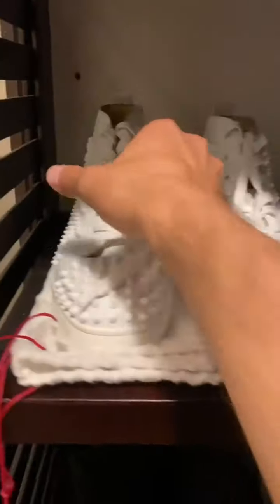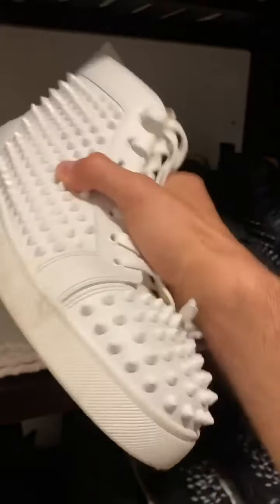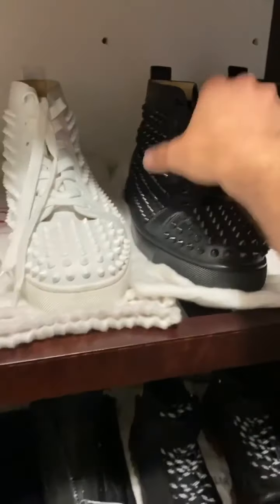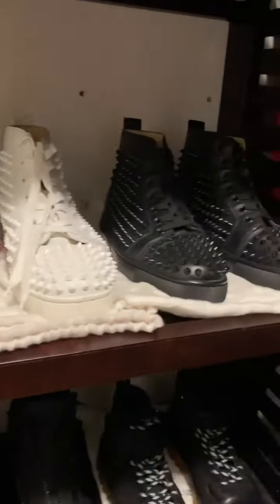Up next we have the Christian Louboutin red bottom spikes with the white spikes, and we have the black spikes. Love these a lot. Very classy shoes. I wear them a lot actually.